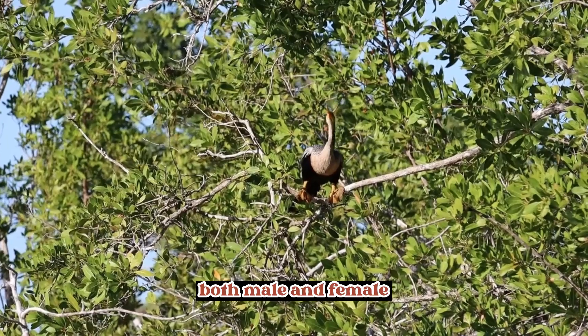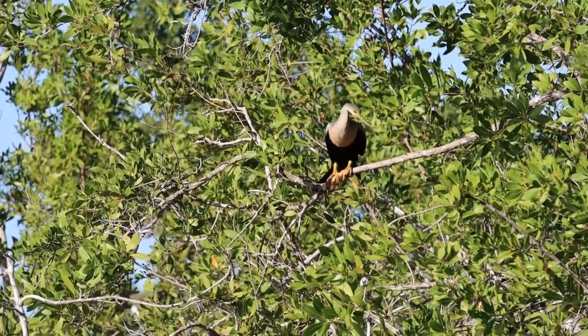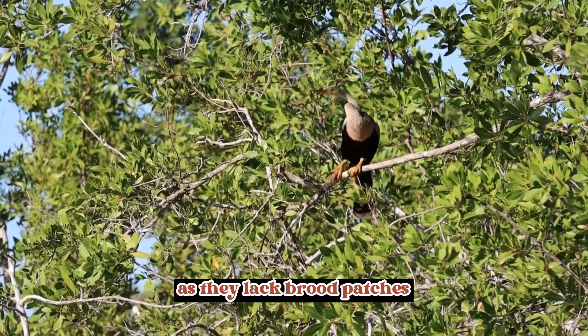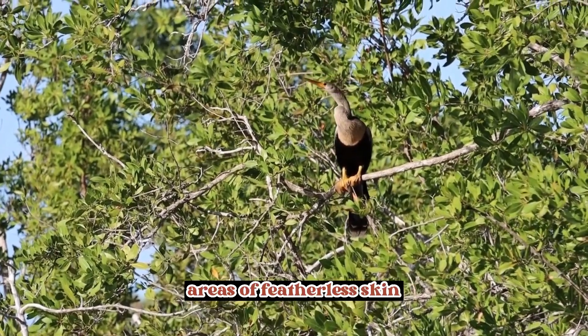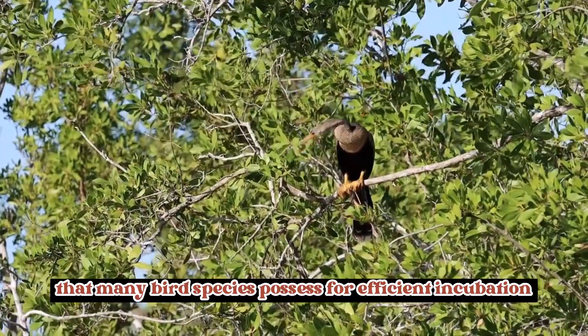Egg incubation: both male and female Anhingas take turns incubating their eggs. The parents use their webbed feet to transfer heat to the eggs, as they lack brood patches — areas of featherless skin that many bird species possess for efficient incubation.